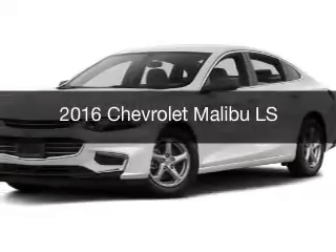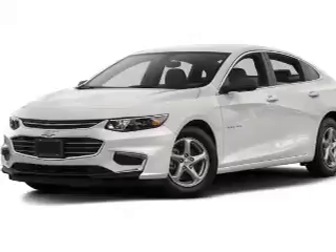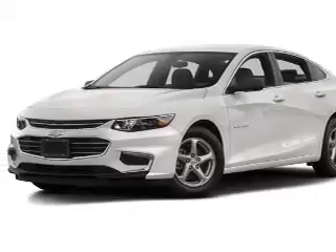This is a new 2016 Chevrolet Malibu. It's powered by front wheel drive, engine, and an automatic transmission.